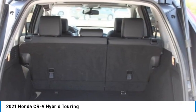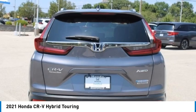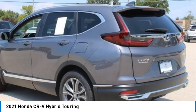a cabin with plenty of room, and a ride with plenty of comfort. This is all in addition to the fact it's a hybrid vehicle and the additional efficiency that it offers.